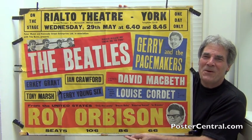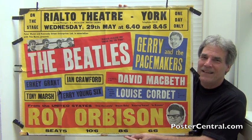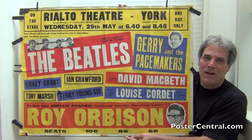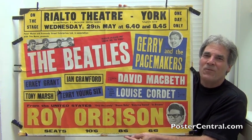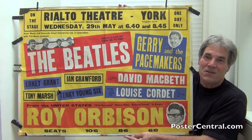Hello there. Thanks a lot for coming by PosterCentral.com's video blog today. I'm Pete Howard. You've heard me crow before about Beatle concert posters on this video blog, but this has to be one of my three favorite Beatles vintage concert posters in existence. And maybe yours too.